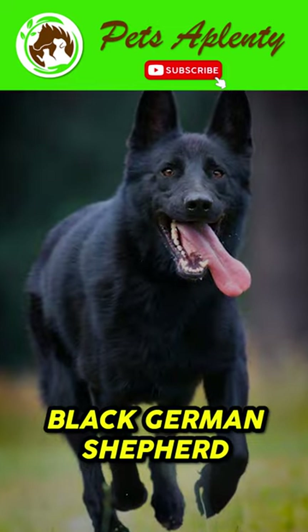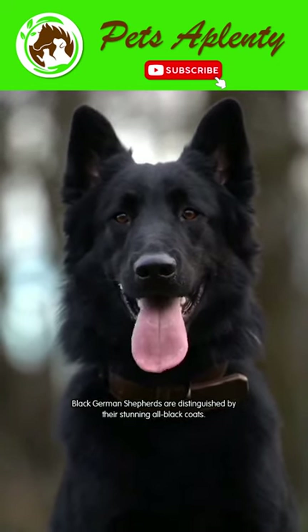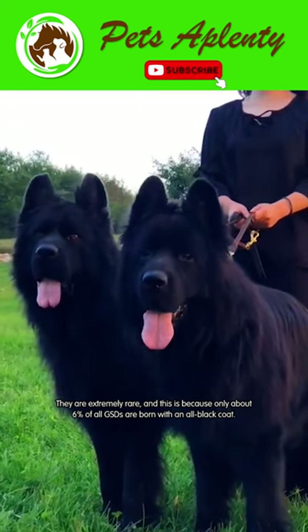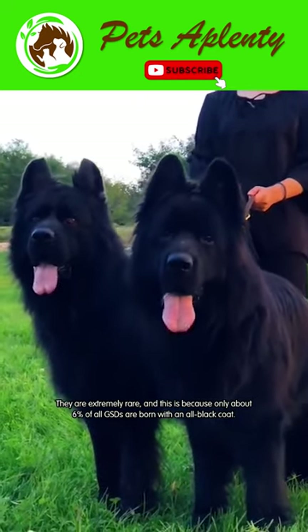Black German Shepherds are distinguished by their stunning all-black coats. They are extremely rare, as only about 6% of all GSDs are born with an all-black coat.